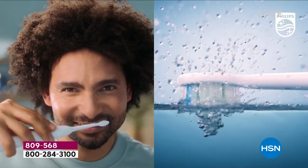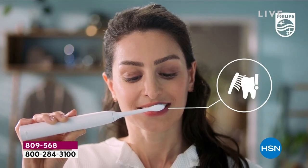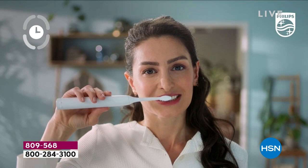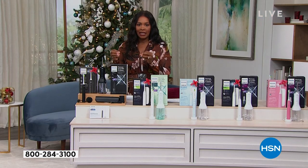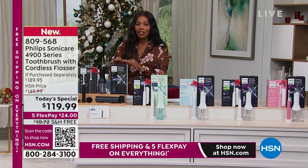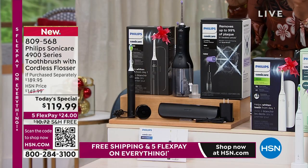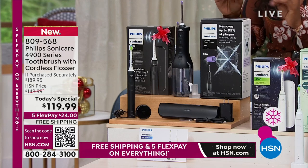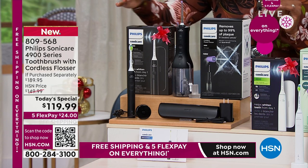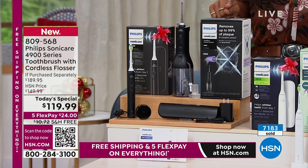We've seen Philips Sonicare in stores. Maybe you know people who have them and they rave about them, or maybe you've heard your dental professional talking about the quality this brings. What's fantastic is you get a way to brush your teeth, massage your gums — working smarter, not harder. We know we need to brush our teeth twice a day anyway, so why not do it in a way that's actually doing it better than what we manually could do? That's the 4900-series toothbrush, and you're getting it with the charger, travel case, and cordless flosser.